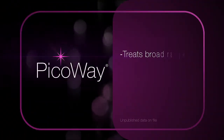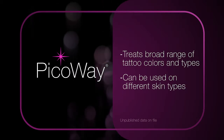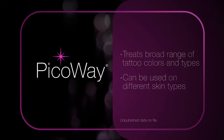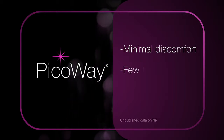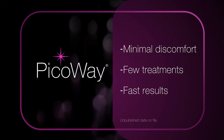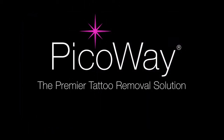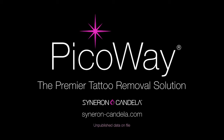PicoWay also treats a broad range of tattoo colors and types on different skin types. PicoWay — the premier alternative to traditional laser tattoo removal — for minimal discomfort, few treatments, and fast results. To learn more about PicoWay tattoo removal, talk to your treatment provider today. Go PicoWay today.